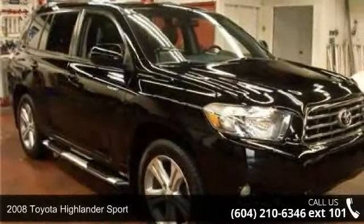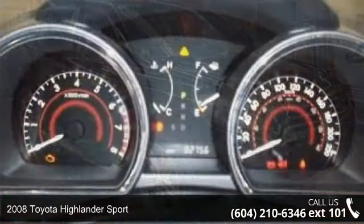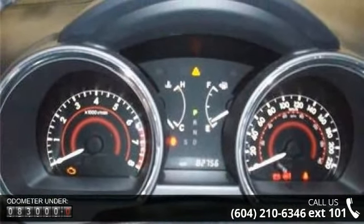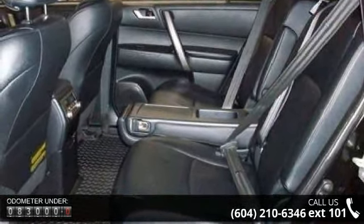Step into the 2008 Toyota Highlander Sport. If you are looking for a first-rate auto, this one could be yours today. This vehicle comes with a reliable six-cylinder engine connected to a smooth-shifting automatic transmission.